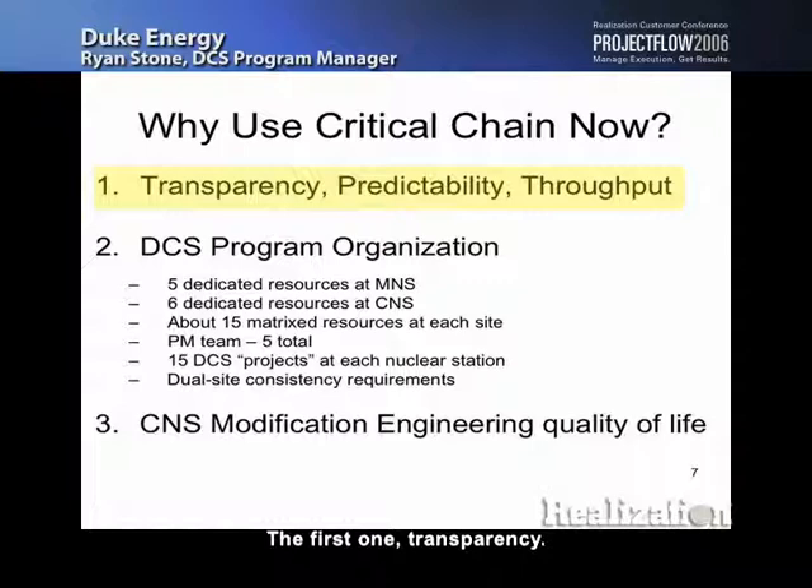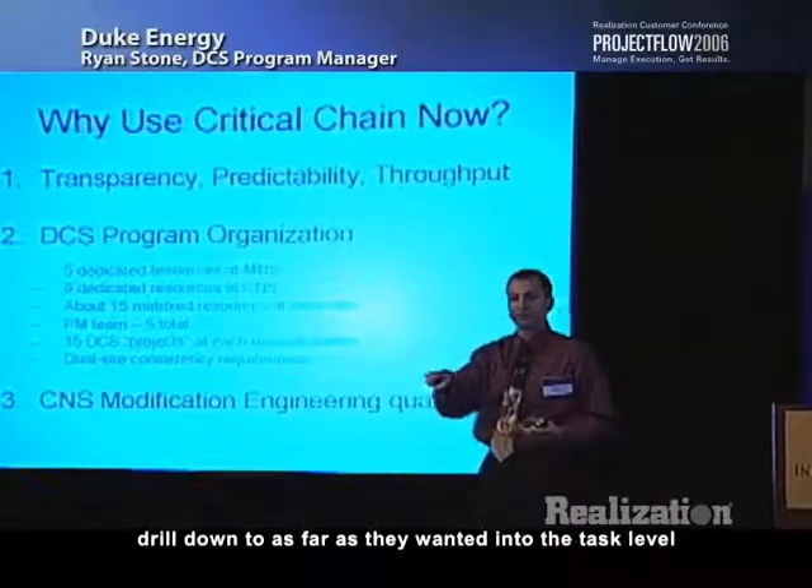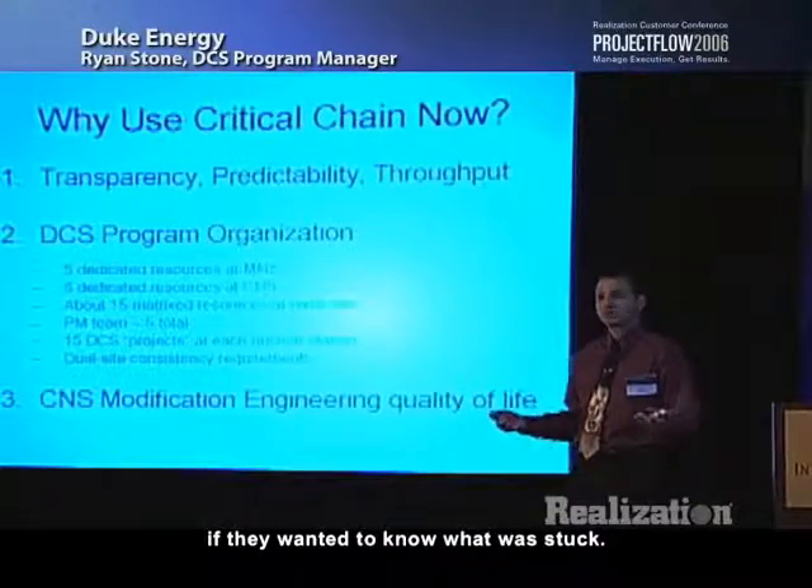First: transparency. In a traditional organization, when you want to find out how a project is going, you have to find the project manager, who has to find the task manager — it takes an hour or two to answer a simple question. When we showed our senior VPs that they could, in about six clicks, drill down to the task level and find out what was stuck, they liked that. The downside of transparency is individual contributors aren't used to that kind of visibility. So we did coaching with our senior managers: just because you see something, still work through the chain before taking action.